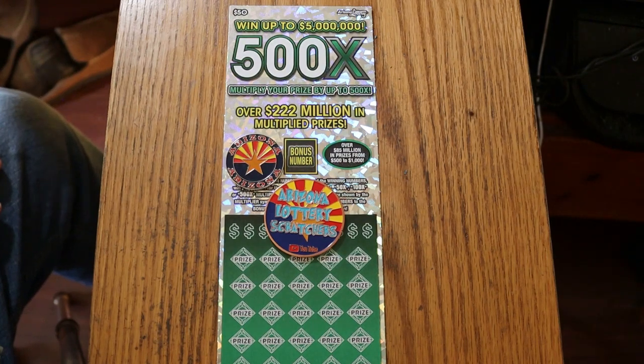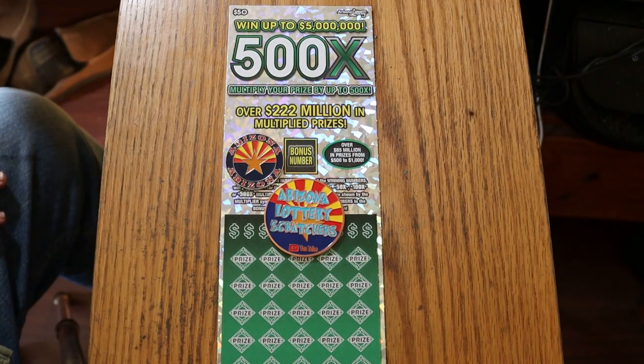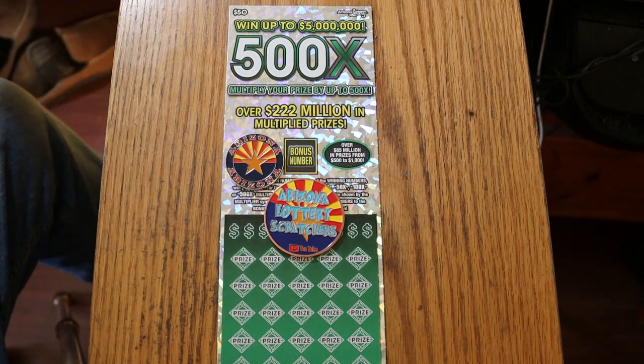What's up YouTube? AZ Scratchers here with another one of the one ticket a day in June — the 500x $50 Arizona Scratchers.